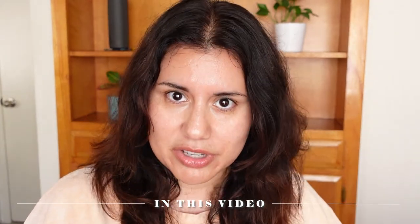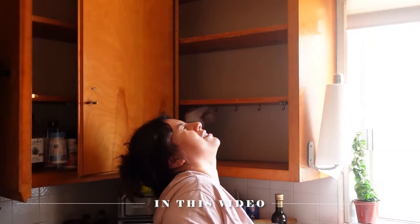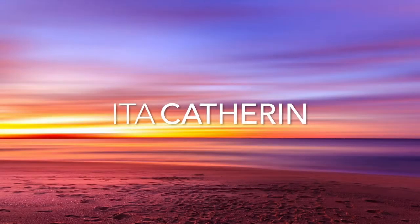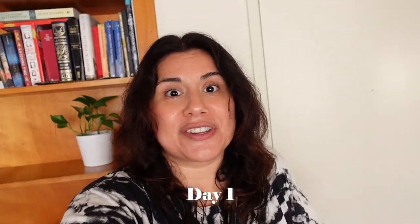Hello guys, welcome back! This is my first vlog so I'm super excited. Today is Monday, it's later in the day, later than three o'clock. I started my day late because I had a bunch of things to do earlier today.